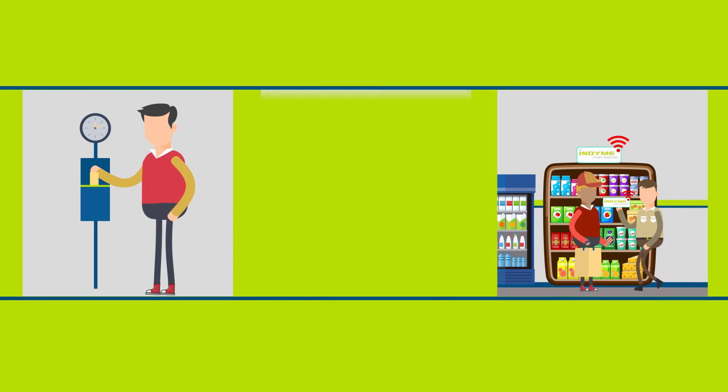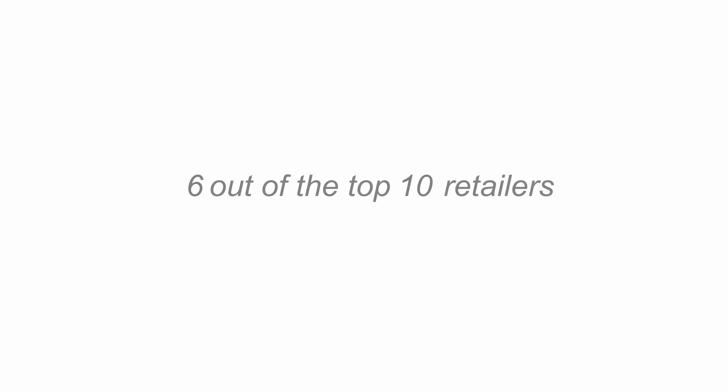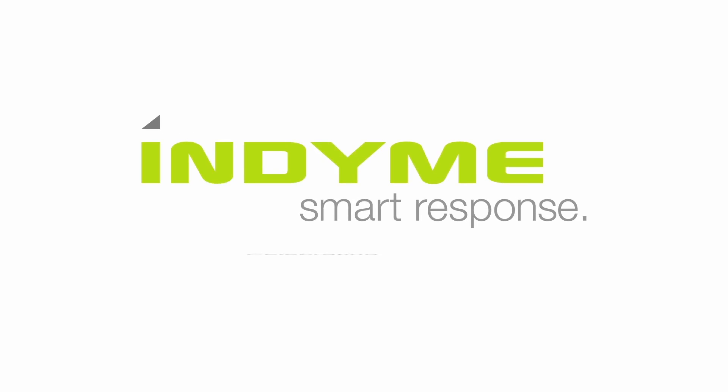Optimized for the resources you already have. For over 30 years, Indyme has been achieving results for the world's leading retailers. Let Indyme show you how SmartSense can help you decrease shrink while improving the in-store customer experience.